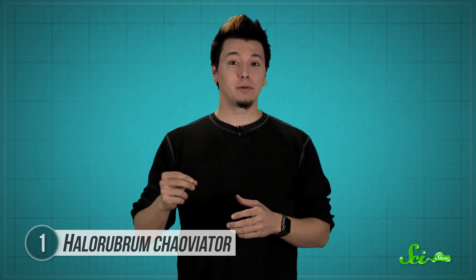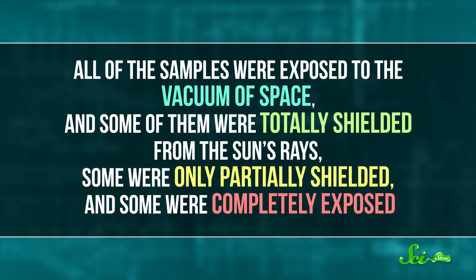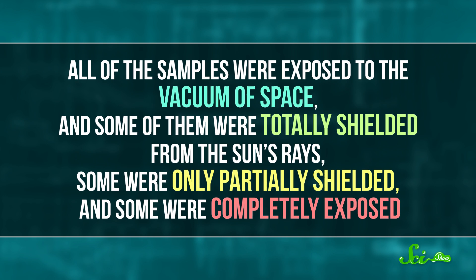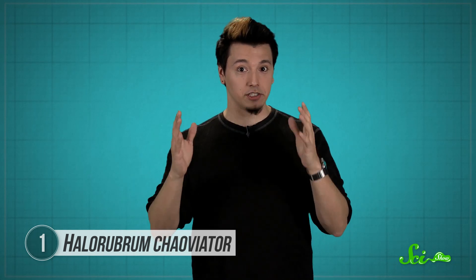In 2009, researchers sent samples of the bacteria to the International Space Station — or more specifically, to the outside of the space station. All of the samples were exposed to the vacuum of space: some were totally shielded from the sun's rays, some were only partially shielded, and some were completely exposed. The bacteria that got the full blast of the sun's radiation all died, but some of the ones that were partially shielded made it, and almost all of the bacteria that were totally protected survived.